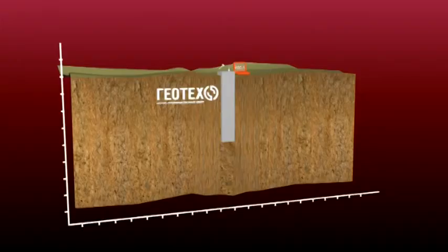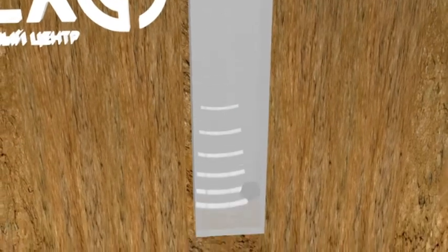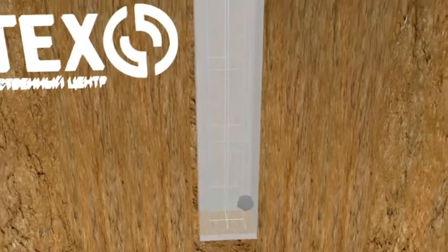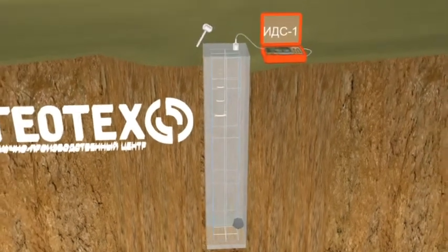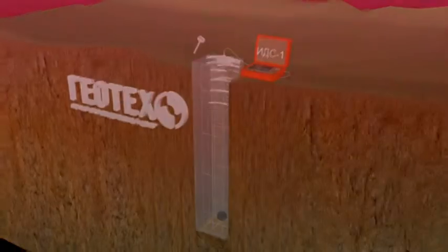The method is based on measuring the response time for the signal reflected from one end of a pile and from non-uniform obstacles inside a pile. The length is calculated based on the known speed of a primary wave for various types of piles and its measured response time. For that, a seismograph is used as a recorder of elastic vibration.